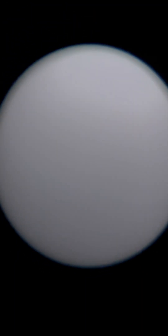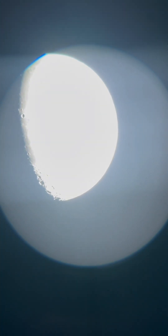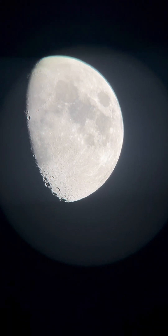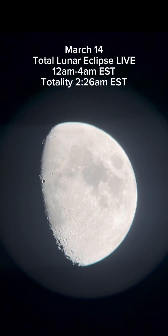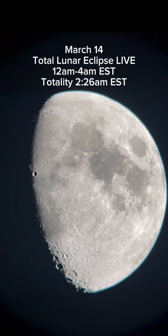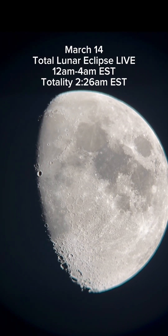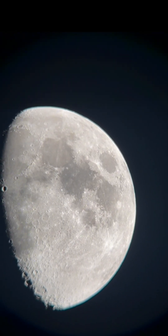So if you get the chance, get out tonight and see what planets you can see. I hope you guys have some clear skies. Here's a nice screenshot of our waxing moon going into the full moon, which on the night of the 13th into the 14th, around midnight Eastern, the total lunar eclipse happens where we get the blood red moon. I will be live on my YouTube for that, so be sure to follow me over there if you don't want to miss that live stream.